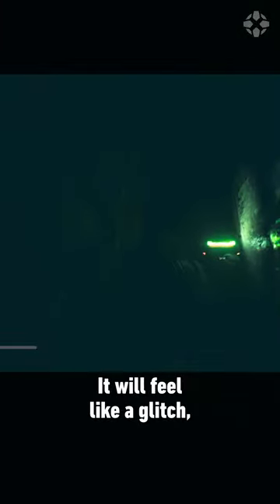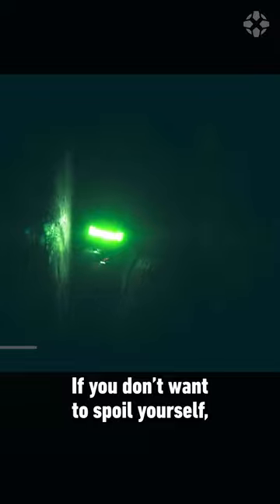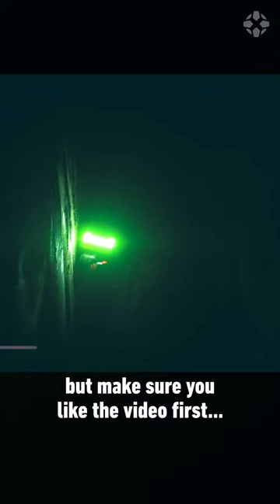It will feel like a glitch, but trust me, there's something at the end of it. If you don't want to spoil yourself, swipe away now, but make sure you like the video first.